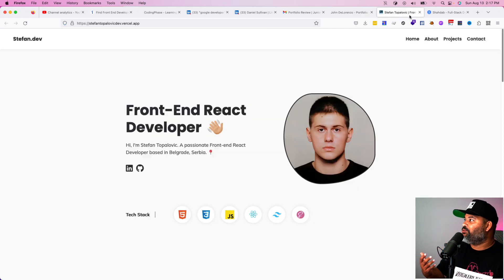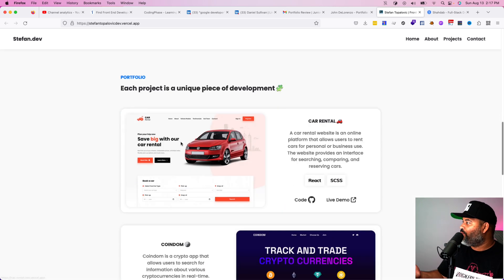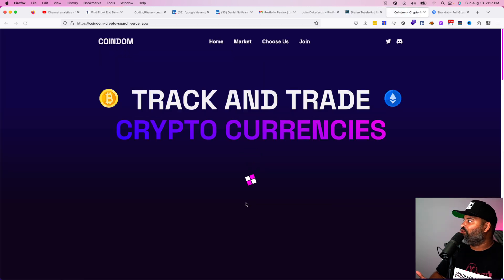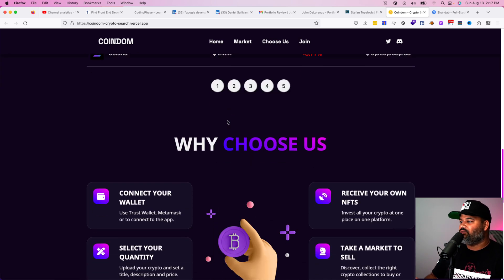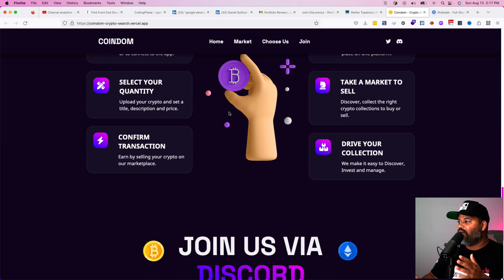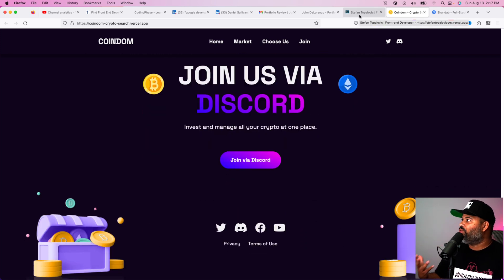Same thing with Stefan — he has a great portfolio and some really good-looking projects. If he's going for a front-end developer role, this is a real project that someone will look at and say, wow, he's using APIs, he's very comfortable with design, very comfortable with CSS Flexbox and grids, attention to detail — great portfolio.